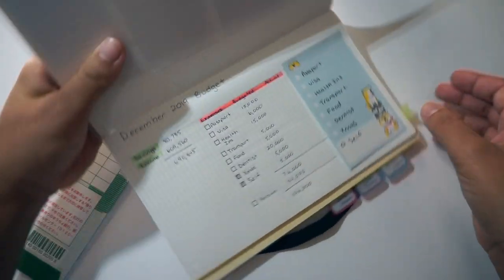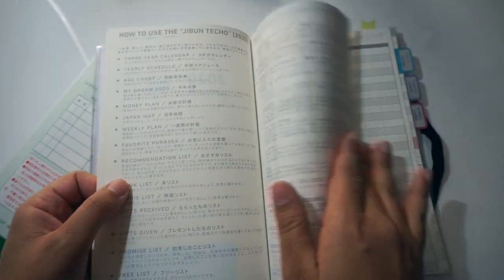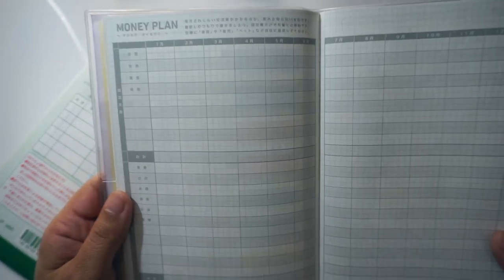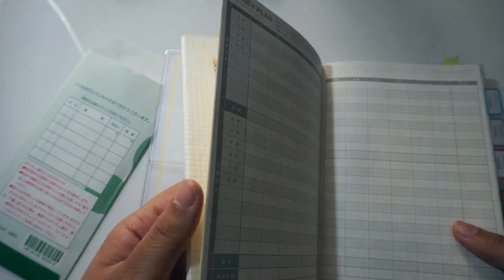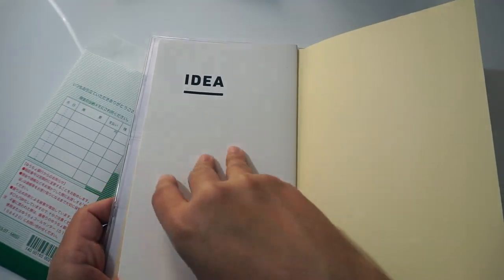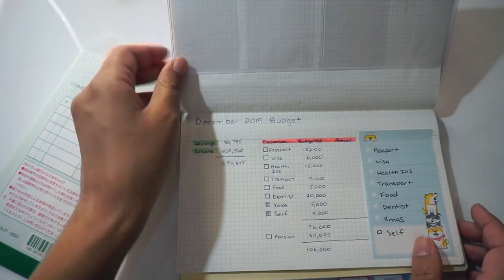Let's take a look at my budget. In the Jibun Teicho there is a money planner you can use towards the beginning of the book. This is the 2020 version so it starts in January. Because this is December and I'm on maternity leave, my income is pretty much non-existent and a lot of what I'm budgeting are one-time expenses. So I'm doing my budgeting in the idea book that comes with the Jibun Teicho — it's a thin notebook with grid lines, really good for free planning.